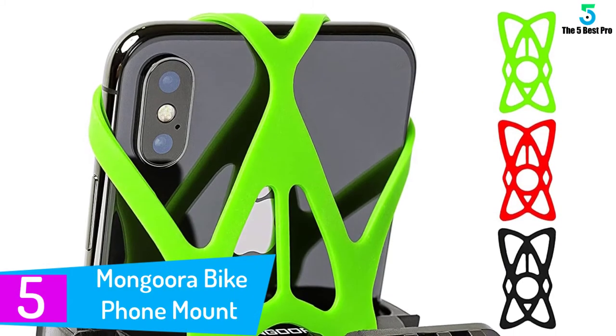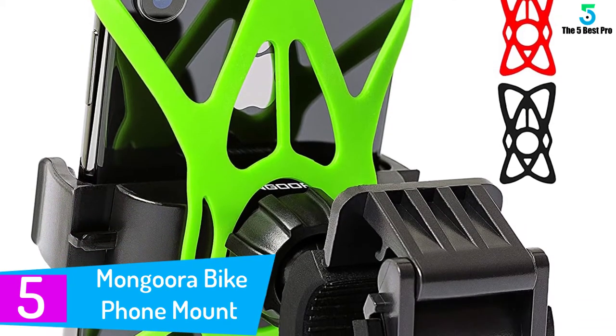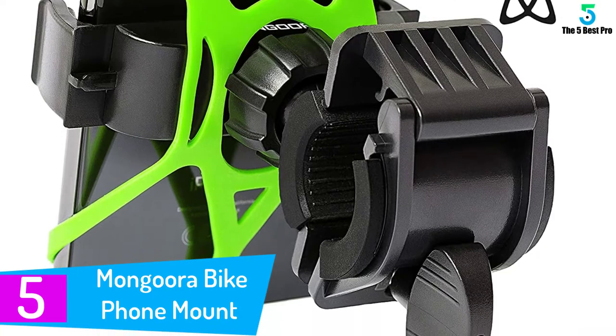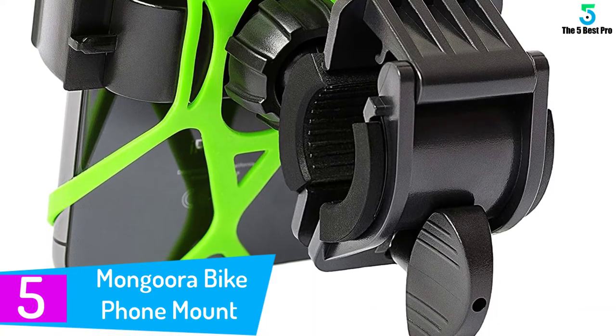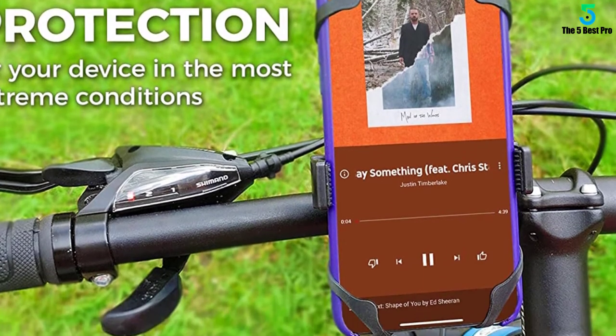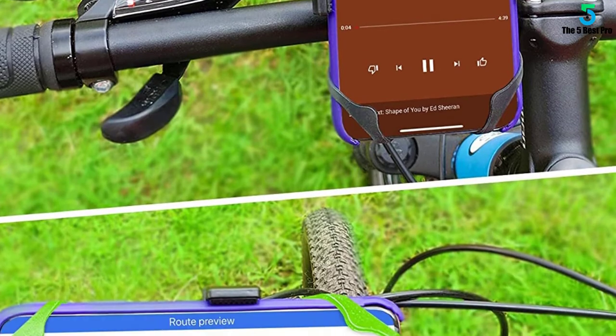Starting at number 5: the Mongora Bike Phone Mount. The Mongora Bike Phone Mount is one that offers a great level of security and functionality. Built with high quality materials, this mount comes with the capability to grip devices securely. Whether you want to use your phone as a navigation system or listen to music while riding, this is one mount that can make that possible.